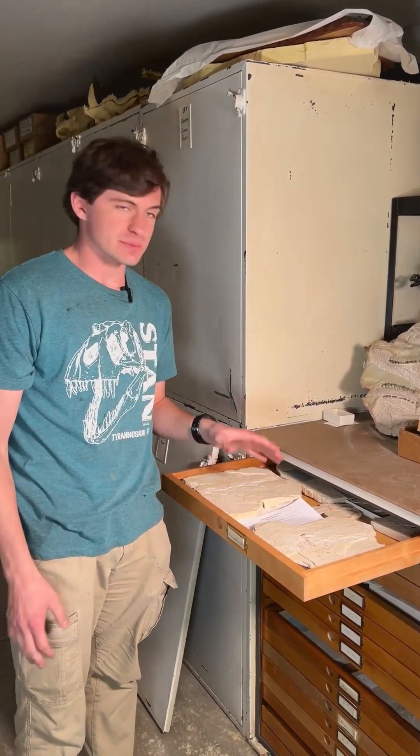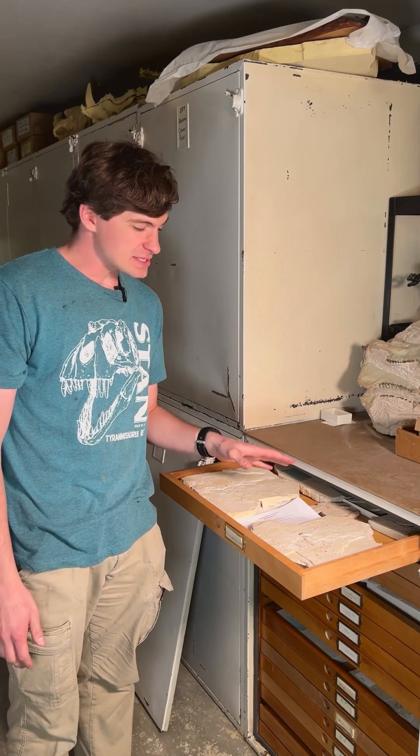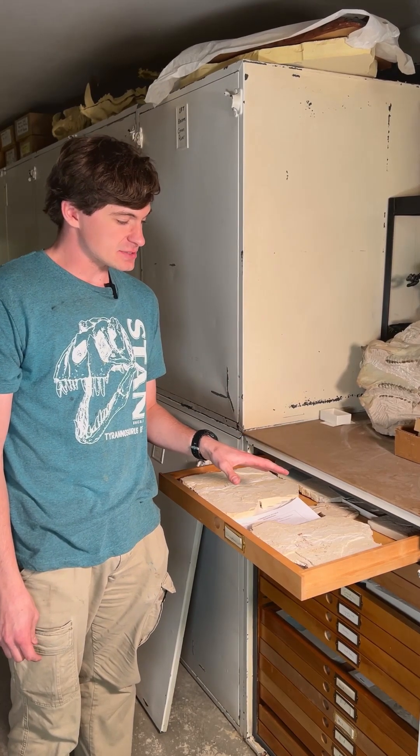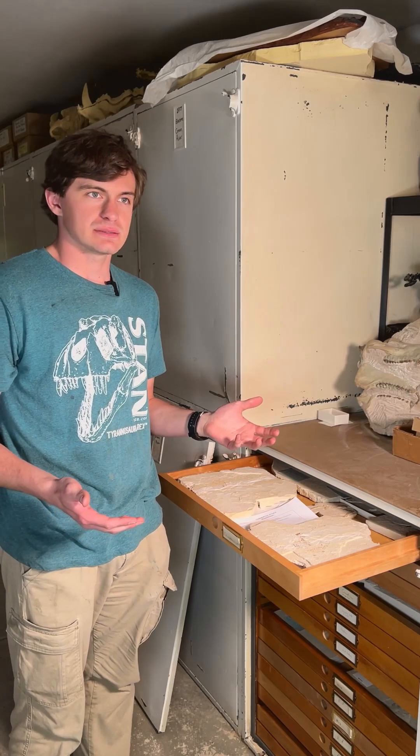This bat right here is from the Green River Formation, which is from the Eocene. I have a guess on what the genus and species is on this one, but I'm not going to make an assumption because I'm not the bat guy.